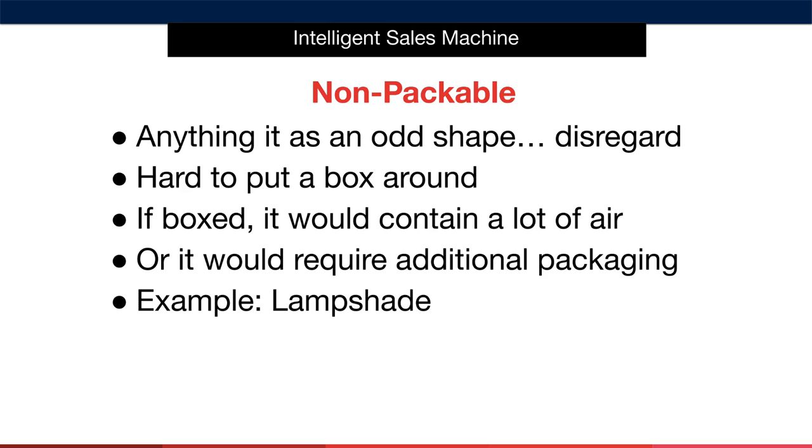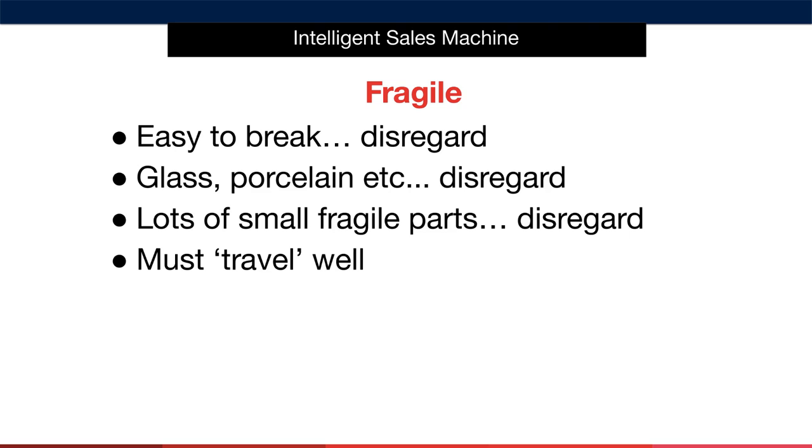Look out for odd shapes that are large and disregard them. Any item that's easy to break should be disregarded immediately as it's a fragile item. Good examples are glass and porcelain. These items will travel poorly and result in higher fault rates and breakages, as they must travel from your supplier to your place of selling, then to Amazon fulfilment centres, then to the end consumer. If a product contains lots of small fragile parts that can easily break, disregard those too, or you'll end up sending out individual parts to buyers who receive broken items.